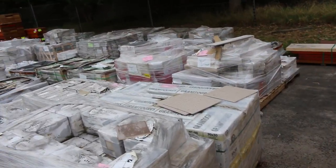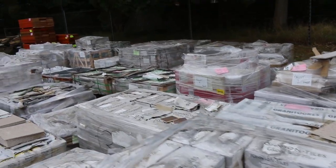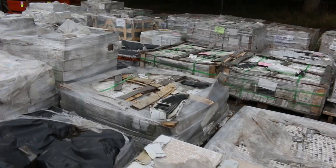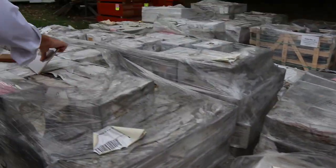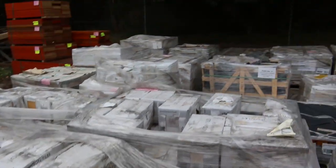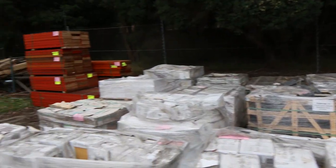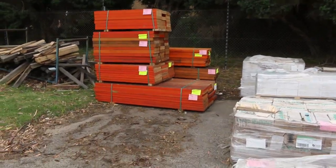Then we go on to tiles. We've got ceramic tiles, looks like there's a bit of porcelain, there's a bit of everything there. The tiles will start from as low as a dollar a square metre — we're here to clear, just about giving them away. You've got some nice shapes and good colours there, so have a look at our site for photos of each of the different ones.